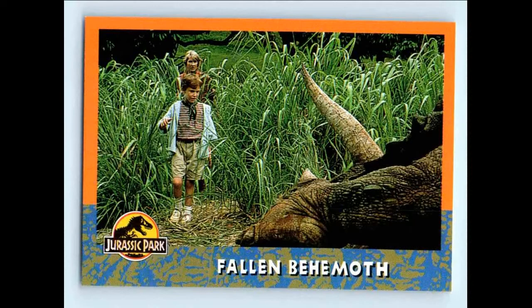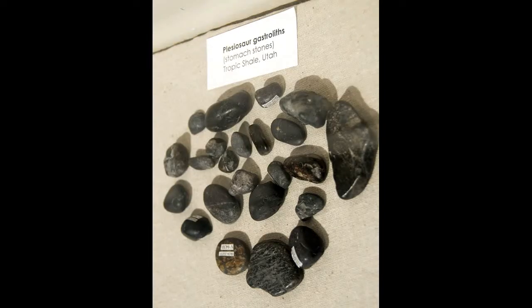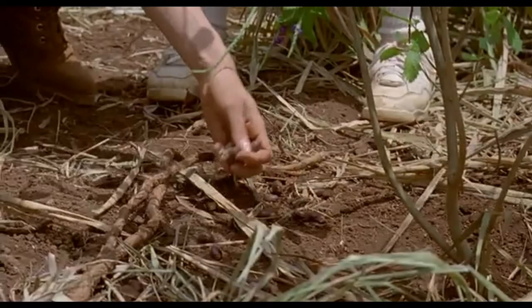In a deleted scene that you can still find in the film's novelization and trading cards, it would have been explained that the Triceratops actually swallows stones to help it break down food. These were called gastroliths, also known as gizzard stones. When the Triceratops would eat these stones, it would accidentally eat the lilac berries as well, which in turn would make the Triceratops sick.